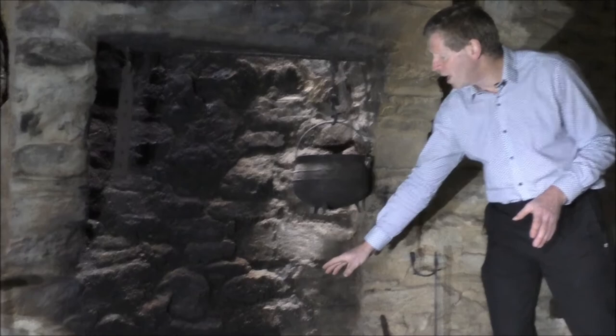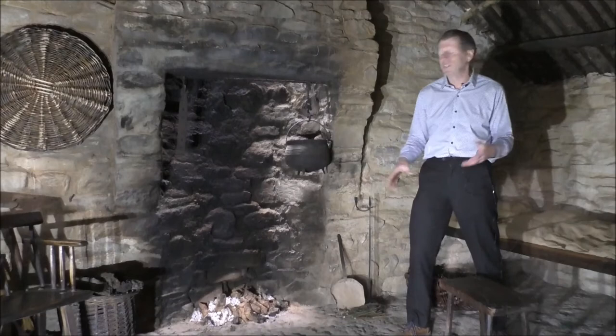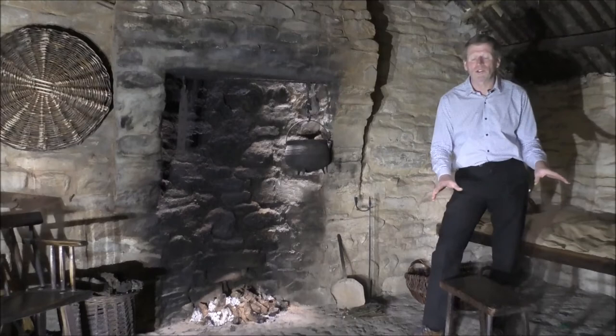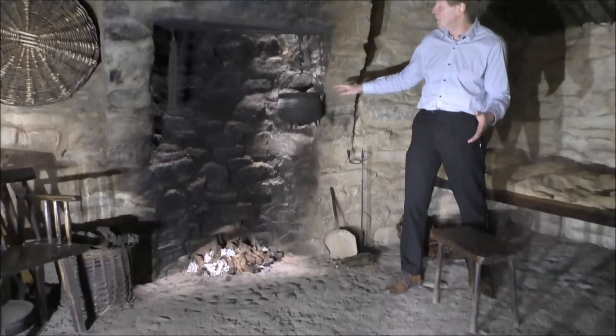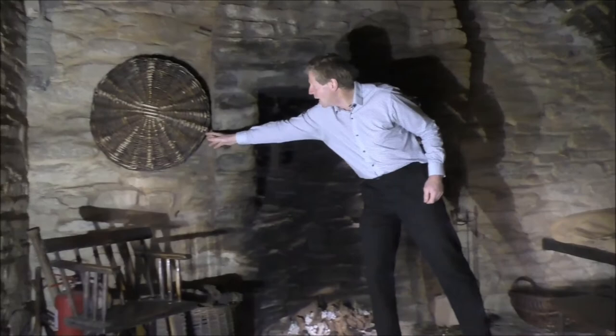The turf fire provided for cooking, provided for heating, and also provided a little bit of light in the wintertime as well. So the hearth really was the centre of the home, and you can see here we have a number of what we call creepy stools arranged around the hearth. Once the potatoes would have been boiled in the pot and the water drained out, then the pot may be tossed out onto the wicker basket here.